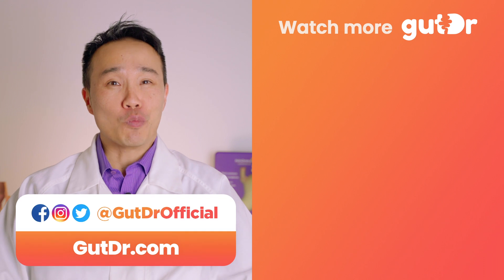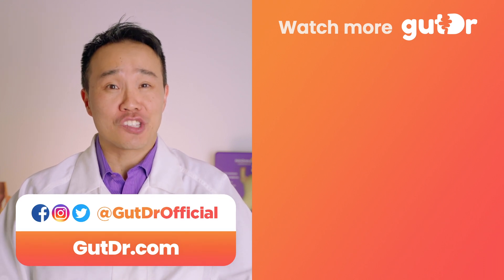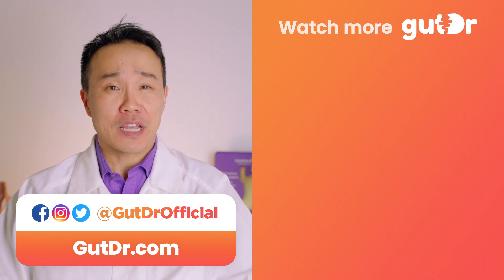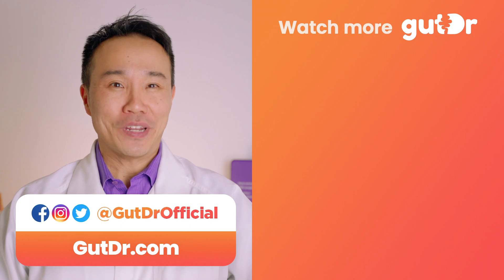I hope you've enjoyed watching this video. If you haven't already subscribed to this channel, please do so, as I'll be uploading new content about the gut soon. Thanks for watching, and I'll see you all next time.